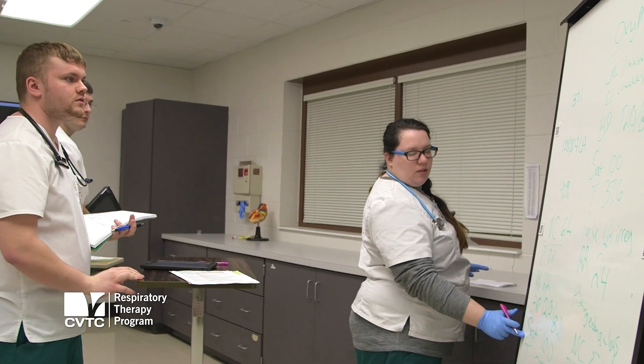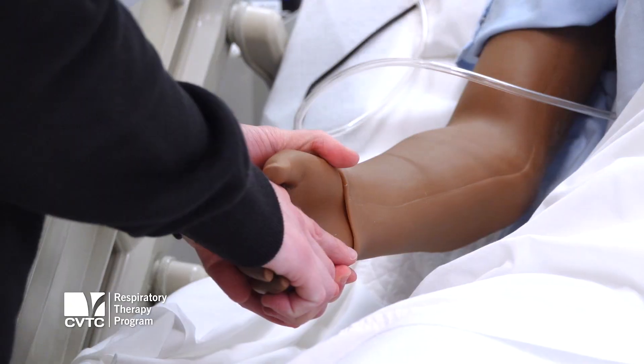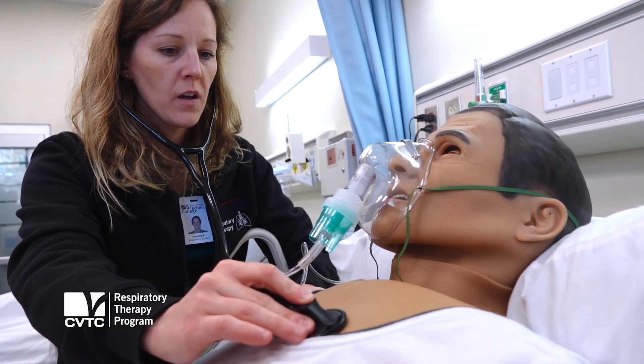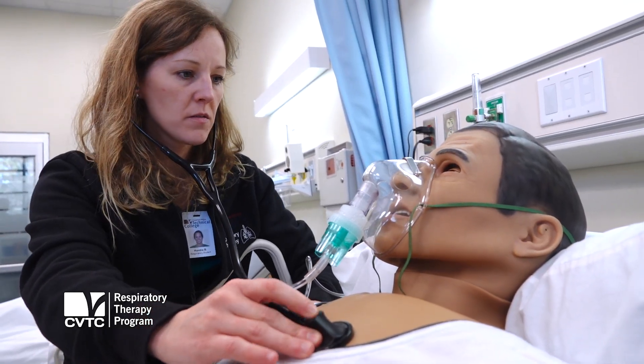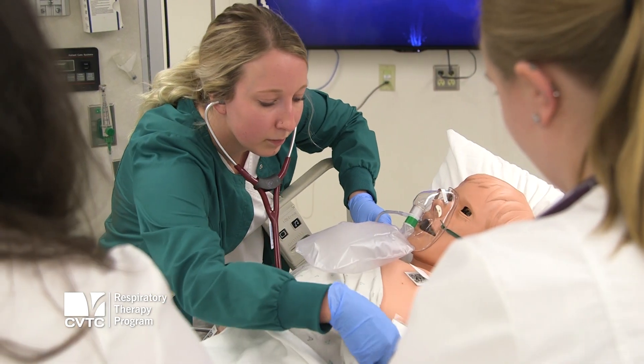I would definitely recommend it. It's really rewarding. I really just think it prepares you to go out into the real world. Every single day I still learn something at work. I leave the hospital with a sense of I did something today. If you're thinking about doing anything in healthcare and you're looking for a wide variety of patients, something that's highly technical and skilled, and looking for a great program that's nationally recognized, I highly suggest coming into respiratory therapy.